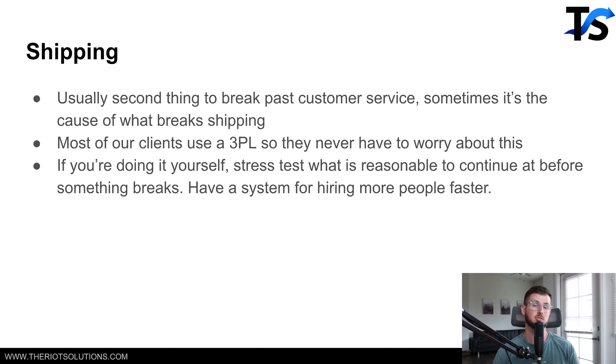A lot of our clients just use 3PLs so they don't even handle the shipping side. If you are doing shipping yourself, you need to be stress testing it. It might be cool to scale from 1K a day in ad spend to 2K a day, but can you even handle that realistically — could you handle a 2x in order flow? If you're shipping 100 packages today, could you realistically ship 200 packages in a day? From a hundred K a month to a million dollars a month, you are 10x-ing your order flow, so you have to think about that.